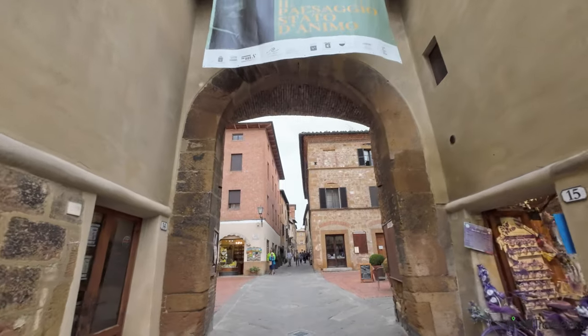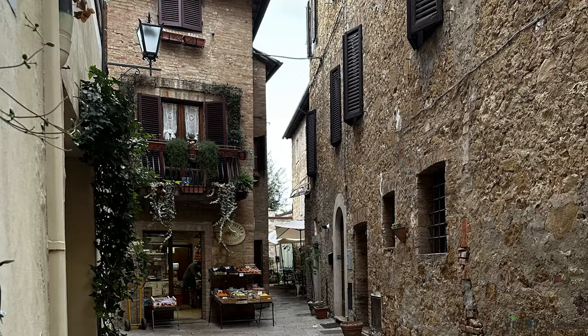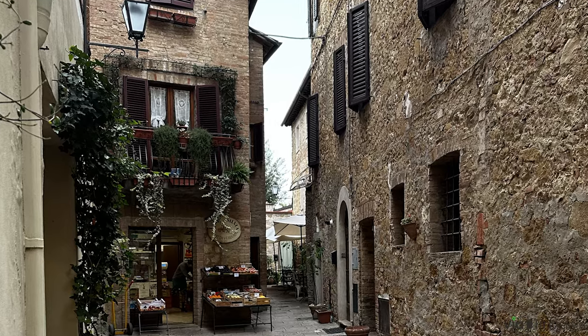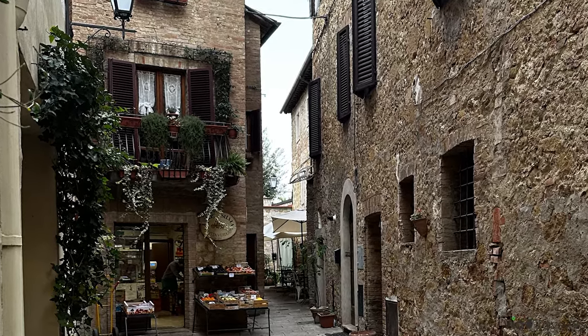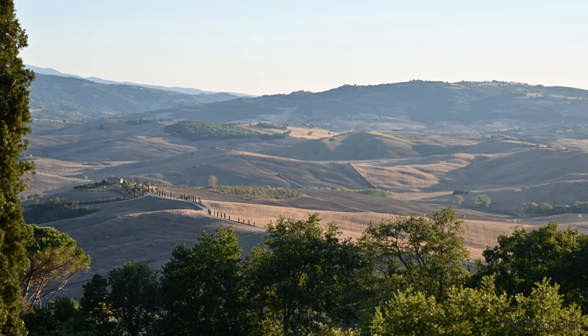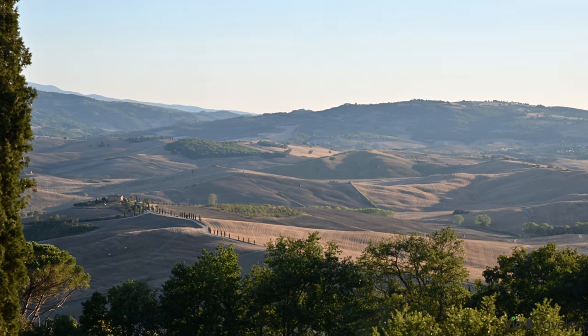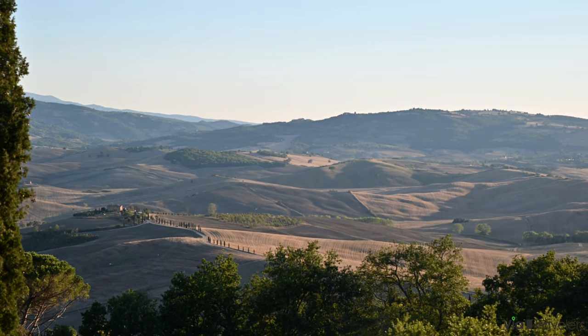Thinking about a Tuscan retreat? For more insider tips and tailored travel guides, and to unlock the best of Italy and beyond, visit us at ViaTravelers.com. Here you can dive into our extensive collection of travel experiences, tips, and even more beautiful photography. So join us at ViaTravelers.com, and let's set course for your next extraordinary adventure.